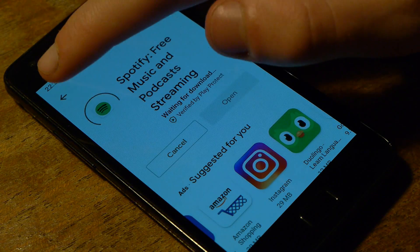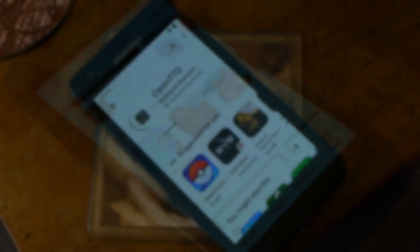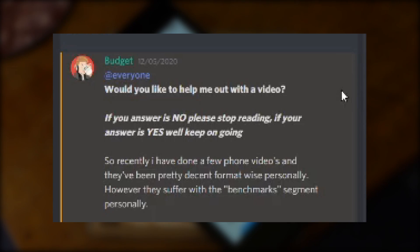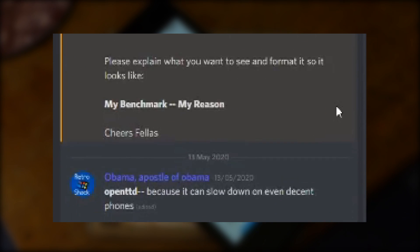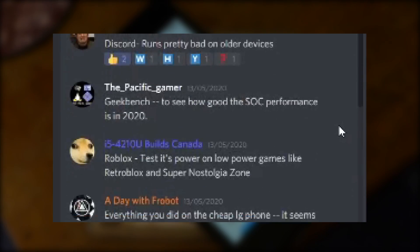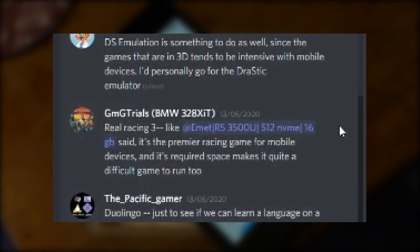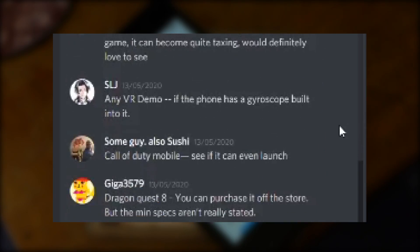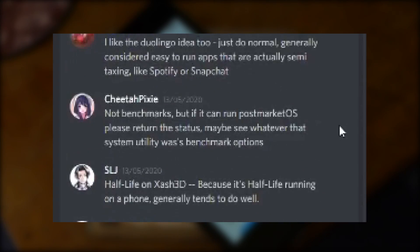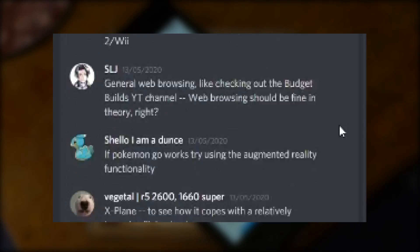It seemed to be running pretty decently after it all calmed down. At this point I turned to the community, because I've tested my fair share of phones on this channel and people actually like phone content from here. I wanted to appeal to what people wanted to see most, because my use cases are my use cases and people use their phones for different things. So I compiled a list of all the things people want to see tested, picking out some great benchmarks to stress the hardware as well as some other good tests for general usage.